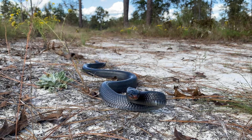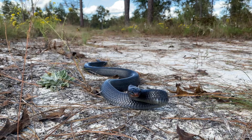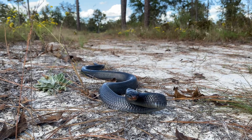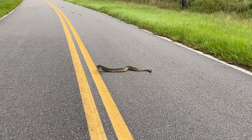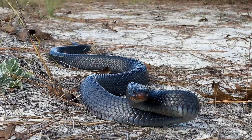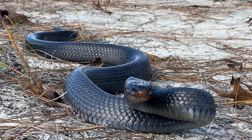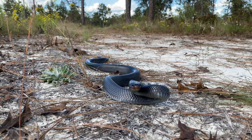Alright guys, this is Drymarchon couperi, or the eastern indigo snake — I might have butchered that scientific name. This is one of the most magnificent snakes we have in North America. They get up to nine feet long and they are vicious predators on eastern diamondbacks, which are also the largest rattlesnake species.